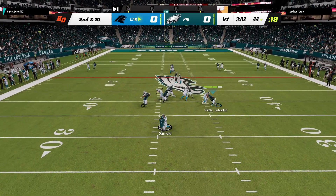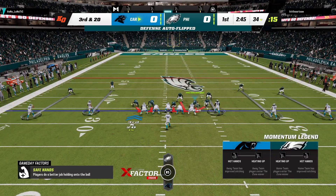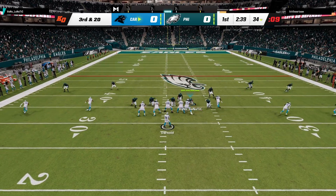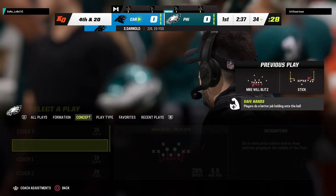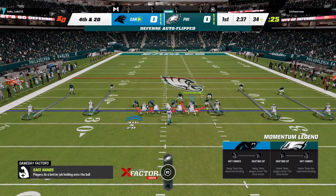Throwing again on second and ten — Darnold. Pressure comes and down he goes. The Eagles get there for the sack. Now following the sack, Darnold and Carolina are left with third and one. They'll drop the throw and that is incomplete. Not the opening possession they were looking for, especially on the road — they wanted to come out and establish a little momentum right away.